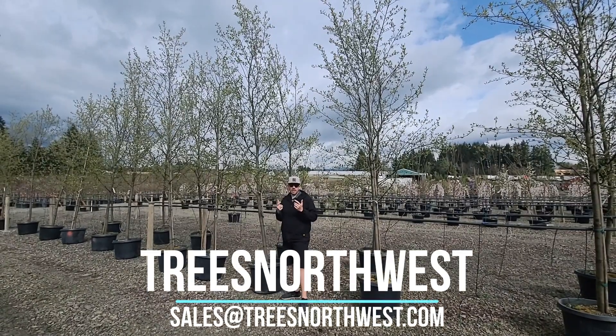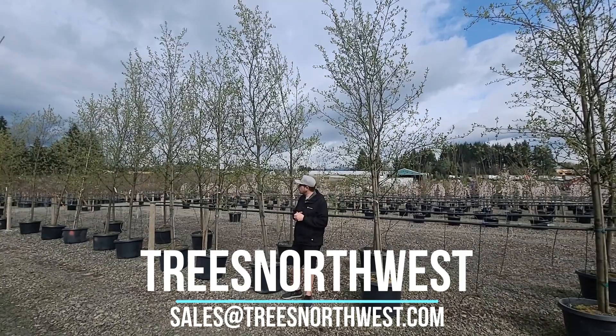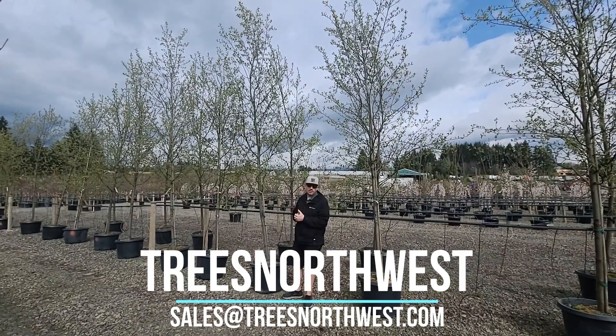Hey guys, Joe, Trees Northwest. Beautiful spring day up here in Oregon and we are joined by the Canada Red Chokecherry.